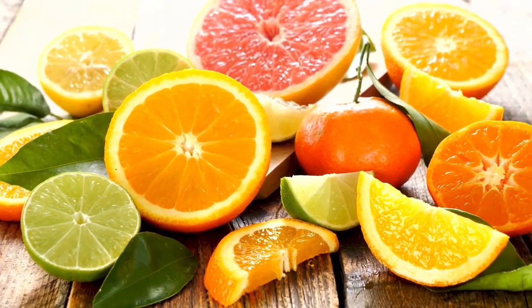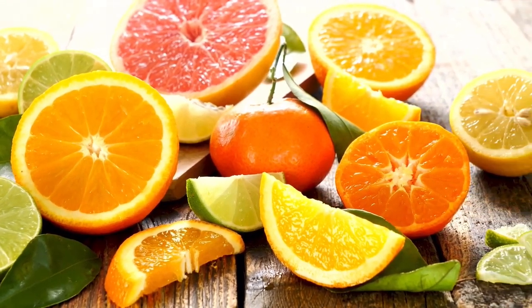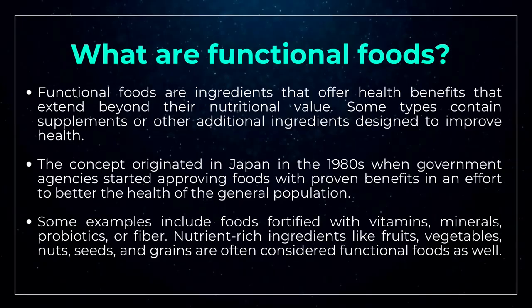The concept of functional foods originated in Japan in the 1980s, when government agencies started approving foods with proven benefits in an effort to better the health of the general population.